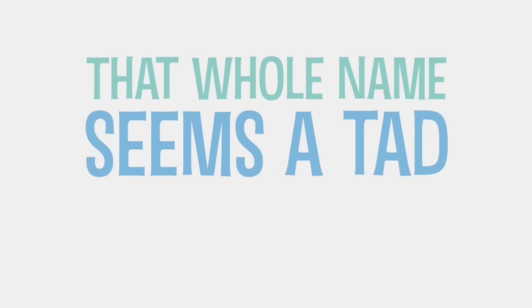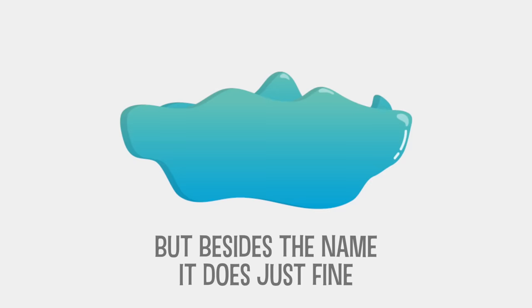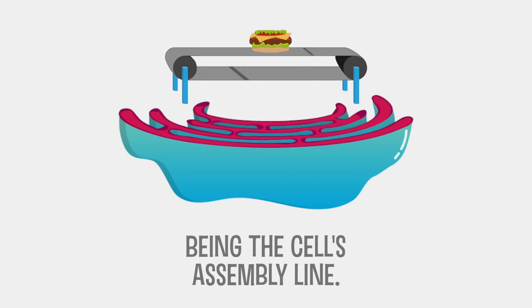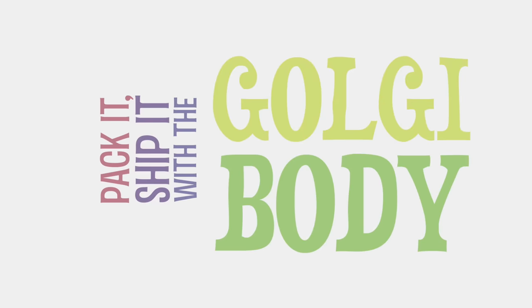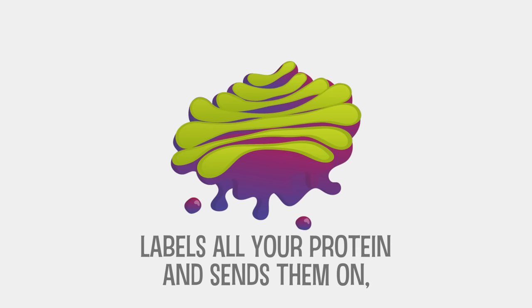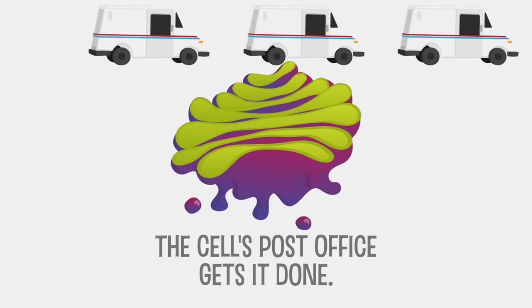Endoplasmic reticulum, that old name seems it had reticulum, but besides the name it does just fine, being the cell's assembly line. Pack it, ship it with a Golgi body, looking like flab on a bulgy body, labels all your protein and sends them all — the cell's post office gets it done.